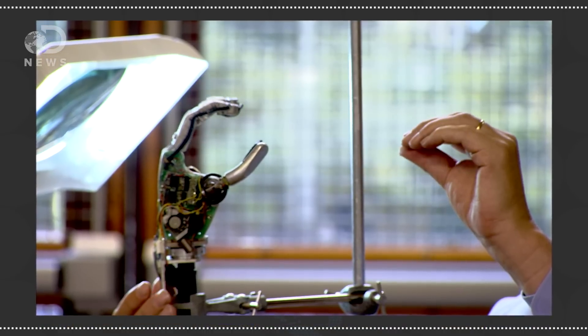The process takes nerves from the amputated limb and puts them on a spare muscle like the pectoral muscle, which is called the target muscle. Once these nerves start to regrow, they can be activated by thought. Electrodes surrounding the muscle and nerves can then control the prosthetic. Sounds pretty futuristic, right?